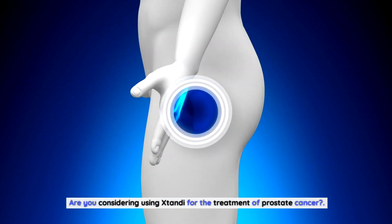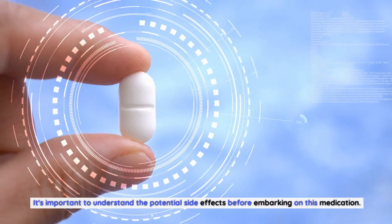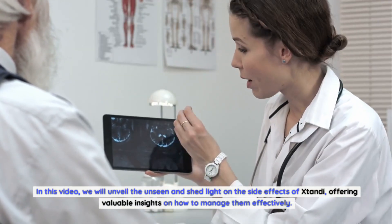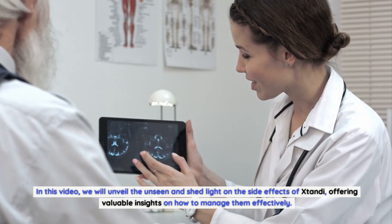Are you considering using Xtandi for the treatment of prostate cancer? It's important to understand the potential side effects before embarking on this medication. In this video, we will unveil the unseen and shed light on the side effects of Xtandi, offering valuable insights on how to manage them effectively.